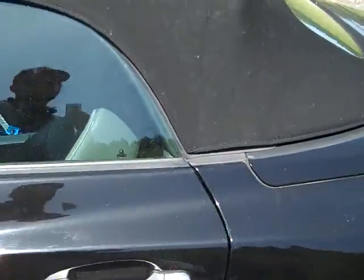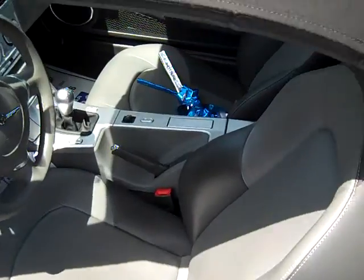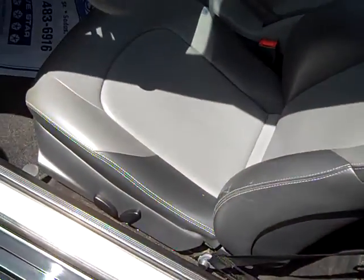Open the driver's door: leather interior, seating for two, power seats.